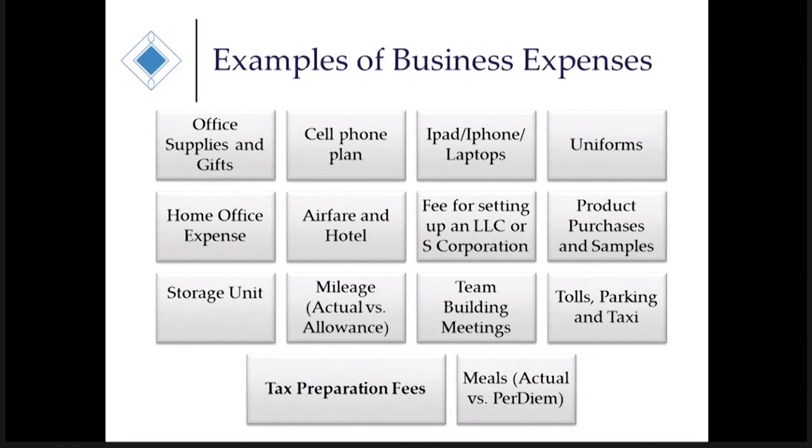Team building meetings are an important item. If you rent a movie theater for a Christmas party or team building meeting, or you book a conference room or hotel banquet space, that facility rent is not deductible. A lot of people think that's going to be an immediate write-off, but it's not. The IRS regulations say no entertainment facilities are deductible unless it's a conference room situation. However, if you buy tickets for your team or provide food, those are deductible. It's just the entertainment facility itself that is not a deduction.